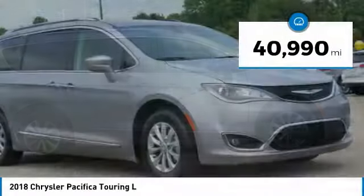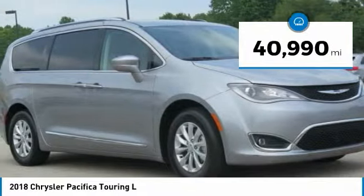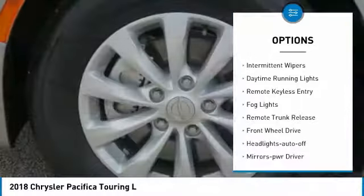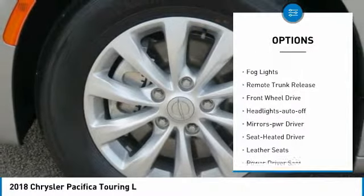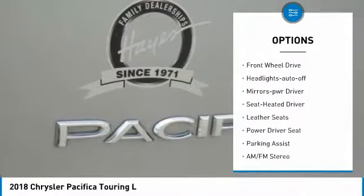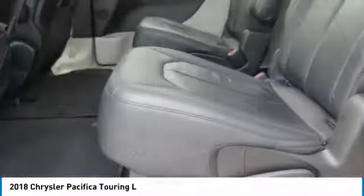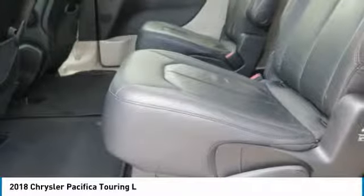This vehicle has less than 45,000 miles. Here are some of this vehicle's great options: heated side mirrors, traction control, intermittent wipers, daytime running lights, remote keyless entry, fog lights, remote trunk release, FWD, headlights auto off, and mirror memory.